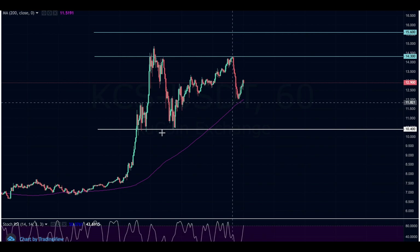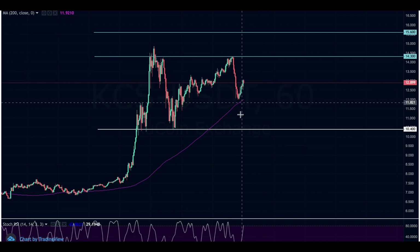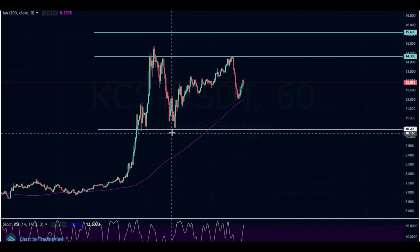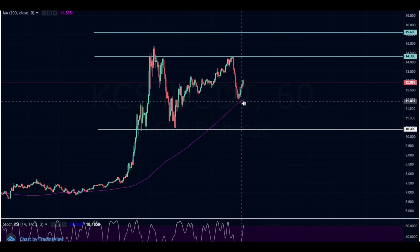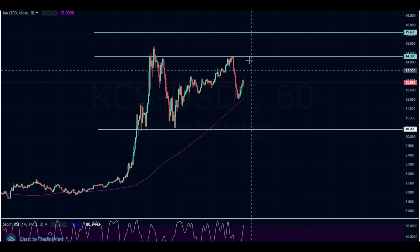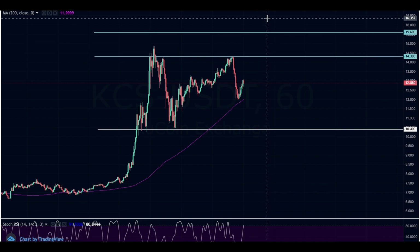After being rejected at resistance, we found support at the 200 moving average, and it looks like we are starting to go back up. If we don't hold here, I'm expecting support back at $10.40. We're seeing higher lows from that $10.40 level. If it breaks through $14.30, I'm looking for a retest and then a price target of $15.60. If we break through that, my next target is $20, and if we break the all-time high of $20, I think this token will continue to go exponentially.